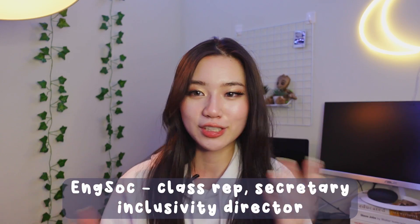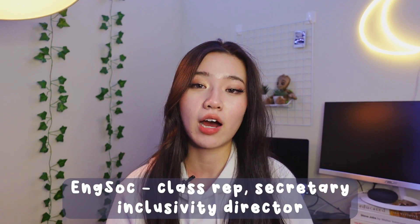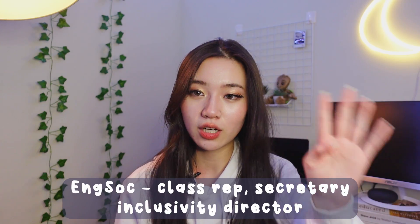As for extracurriculars I've been involved with about four student organizations since entering school last September. The first of which is Engineering Society. I was the ENGSOC rep for my cohort of about 107 people — a position we vote on every year — which basically meant that I would attend bi-weekly council meetings with the rest of the engineering society, listen to updates, vote on whatever policies were on the table, and then relay all that information back to my cohort. In addition to the rep position I was also their secretary in second semester, and I also had a role as one of the diversity or inclusivity directors.